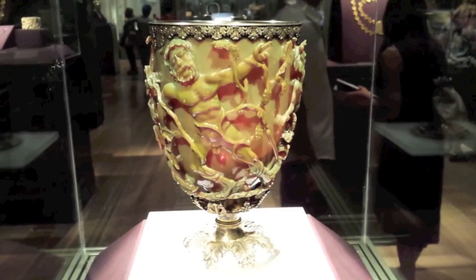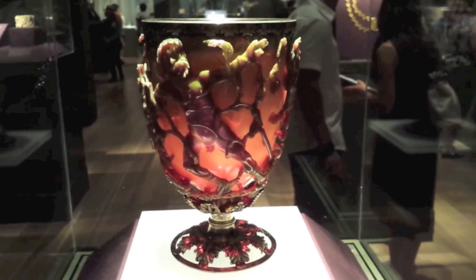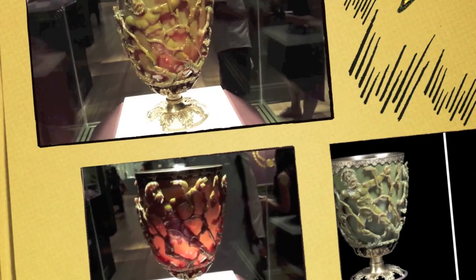What is this ancient sorcery that gives the cup its color-changing properties? It's the precise amount of silver and gold nanoparticles dispersed throughout the glass material.